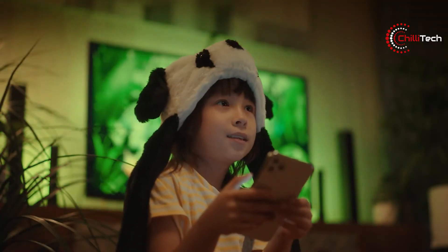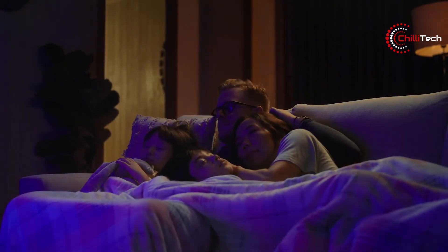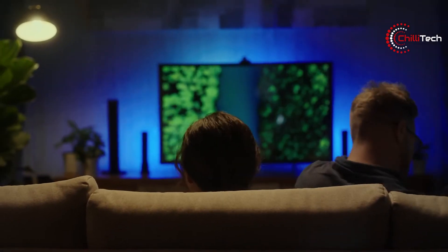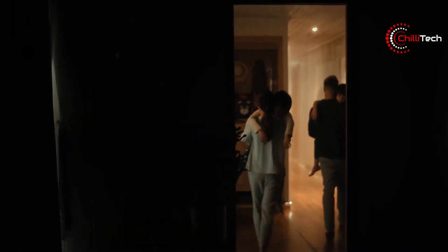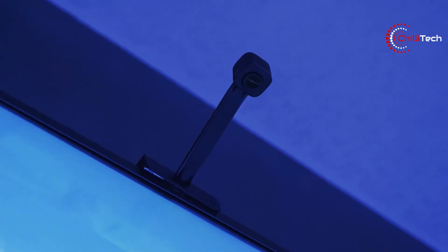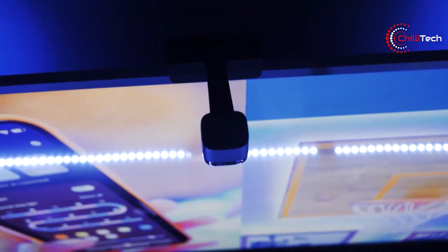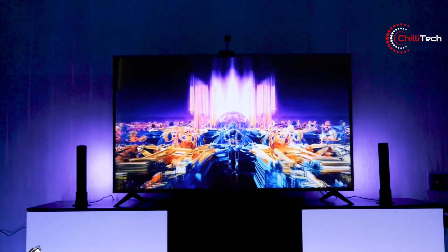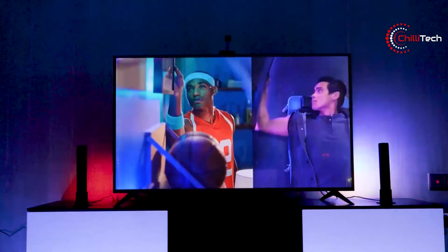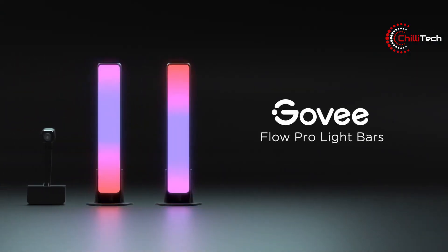An added bonus is the ability to leave it to colour cycle with something soothing such as a candlelight effect, or even react to music during a party. The Flow Pro features RGBIC lighting, meaning that multiple colours can be displayed at the same time on a single strip of LEDs. One of the advantages of the Flow Pro is that you have two ways to set them up — you can simply place them on a flat surface facing a wall, or use the included rear mounts to securely fasten them to the back of your TV. Securing them to the back will keep them out of sight, but means you'll need to be careful to remove them should you wish to upgrade your TV in the future.